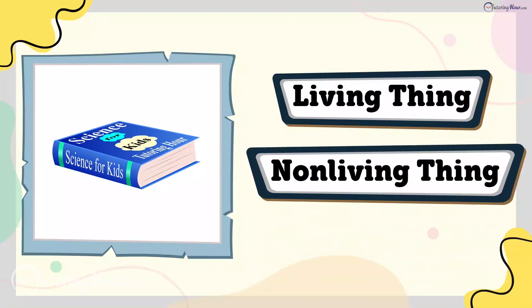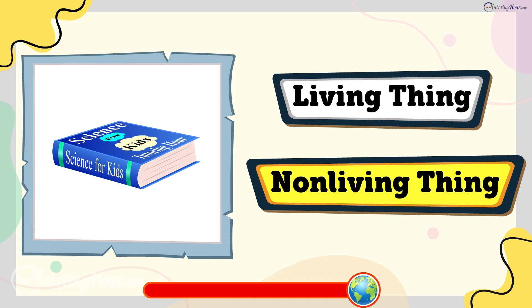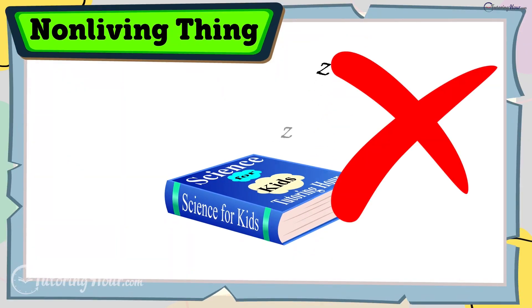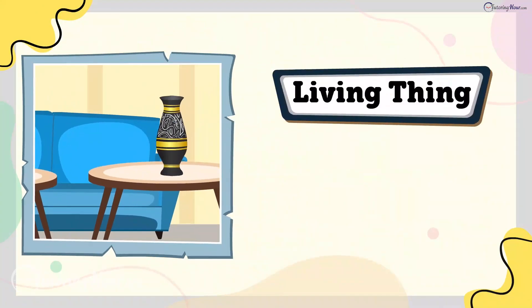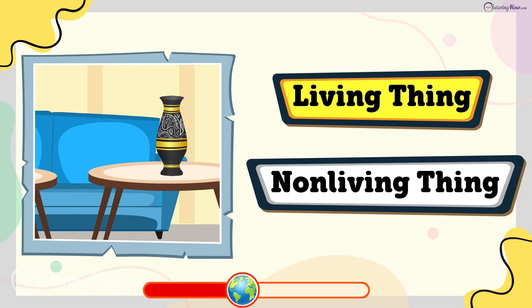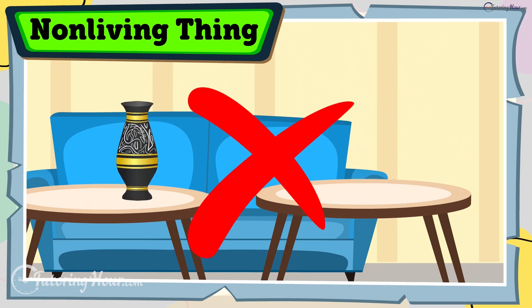Is a book a living thing or a non-living thing? The answer is non-living thing. Books are full of ideas, but they don't breathe or grow. Is a vase a living thing or a non-living thing? The answer is non-living thing. A vase doesn't breathe, grow, or jump from table to table.